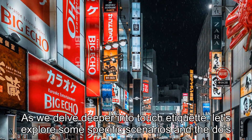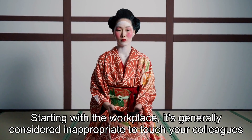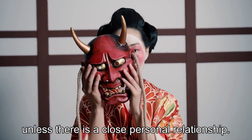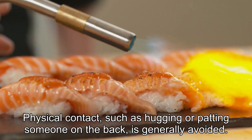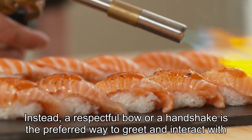As we delve deeper into touch etiquette, let's explore some specific scenarios and the do's and don'ts associated with them. Starting with the workplace, it's generally considered inappropriate to touch your colleagues unless there is a close personal relationship. Physical contact, such as hugging or patting someone on the back, is generally avoided. Instead, a respectful bow or a handshake is the preferred way to greet and interact with co-workers.